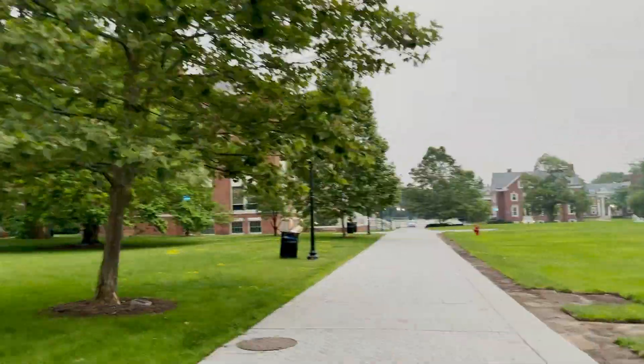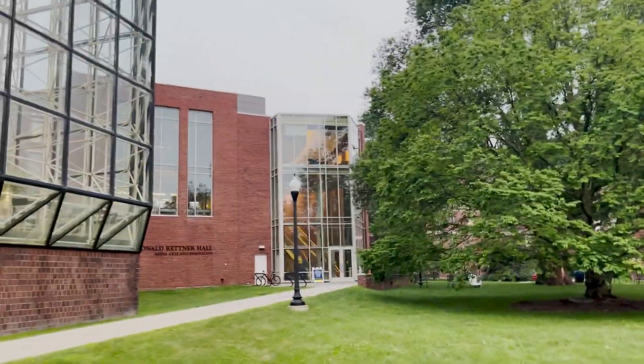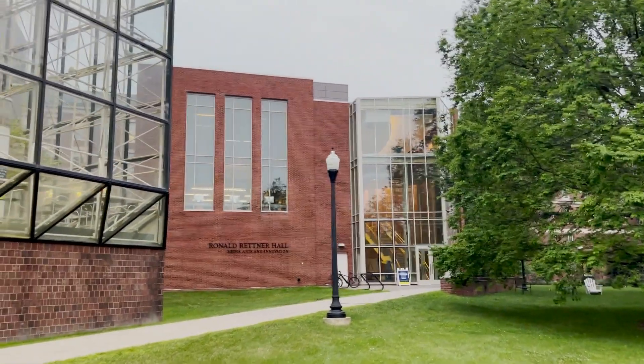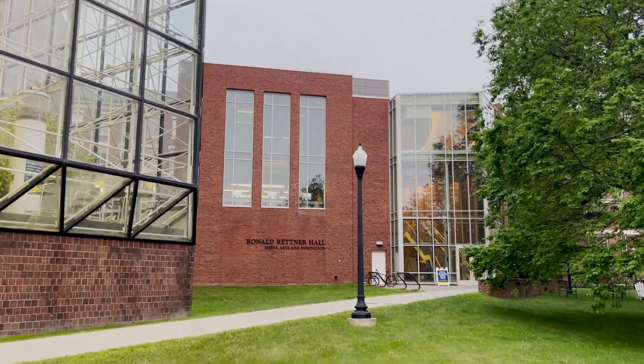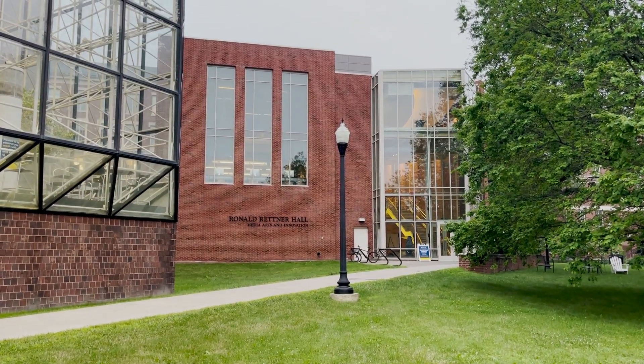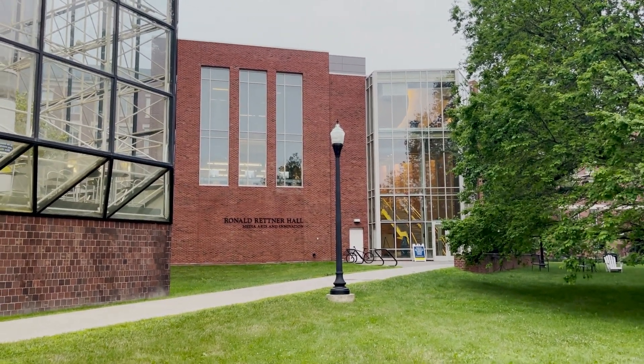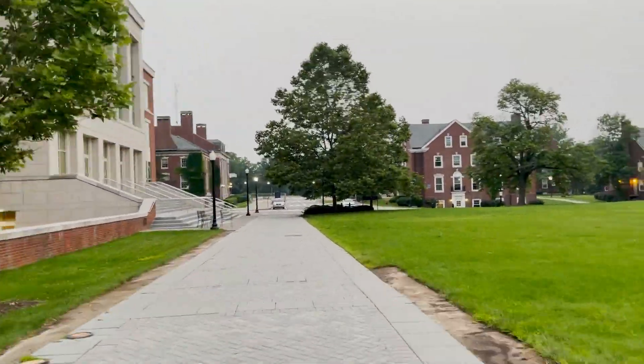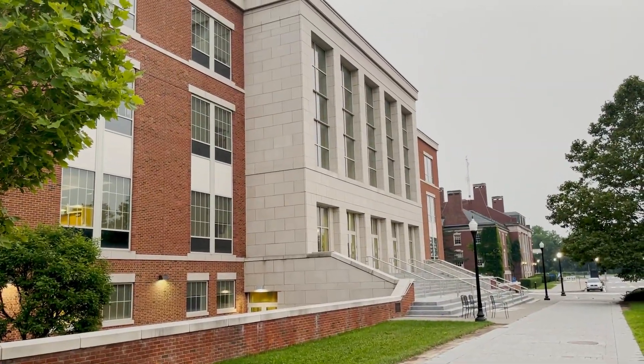Then we have Wilson Quad. Next is Retner, which is an essential place for digital media studies, film and media studies, and audio engineering — you can use the computer labs and studios. We will come upon La Chase, a building that has a lot of classrooms and houses the Warner School of Education.